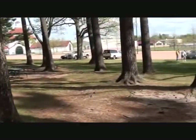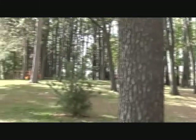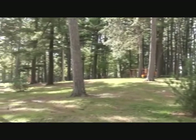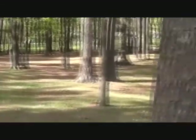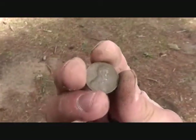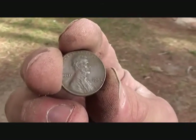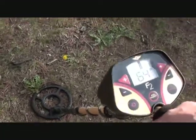Okay everybody, how you doing? It's Cruising on 22's. We got another park here — pretty big park, a lot of pine trees, pretty well-known park. Had my first dig here and this is what I got: an 82 penny.